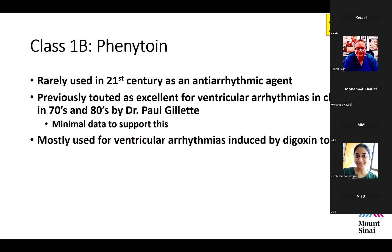Completing the 1B agents: phenytoin. In the present century it's extremely rare to use this as an antiarrhythmic agent — it's far more commonly used as an anti-epileptic. It was previously touted as an excellent agent for ventricular arrhythmias in the 1970s and 80s by Dr. Paul Gillette, one of the true founders of pediatric electrophysiology, who practiced primarily in those decades.